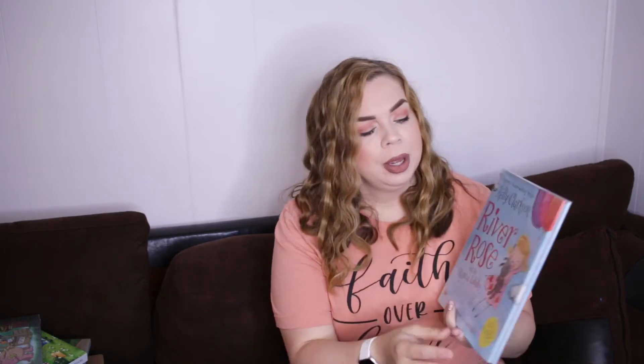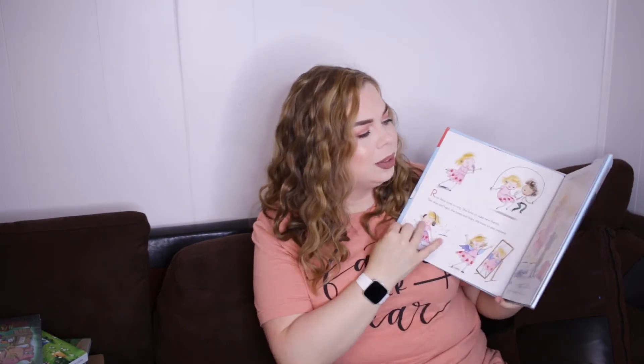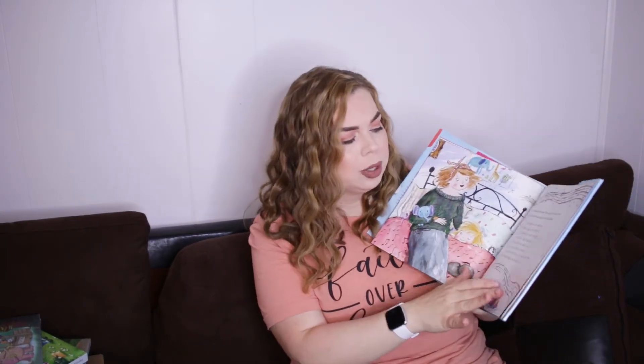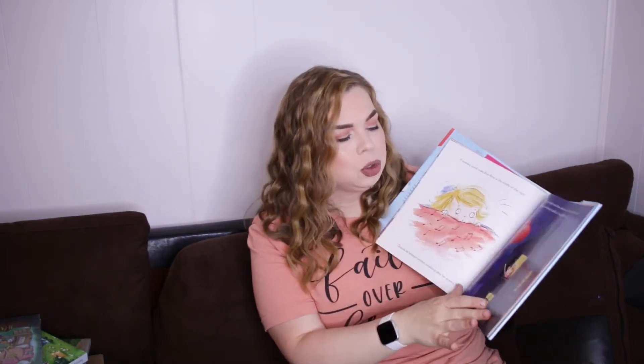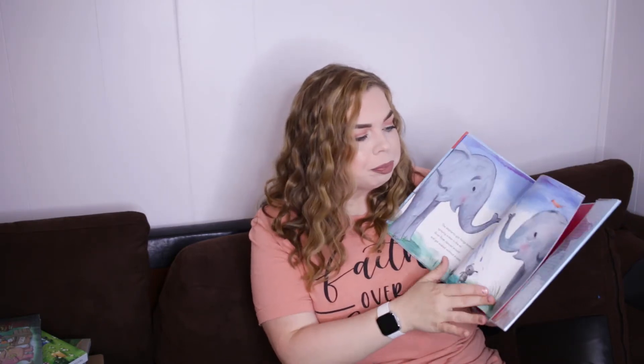Book number five for my six-year-old is 'River Rose and the Magical Lullaby' by Kelly Clarkson. My kids love it. River Rose is a little girl, and in this book her mother sings her a lullaby every single night, and she drifts off into a dream world. It just takes you through everything that happens in her dream. It's a really cute little book.